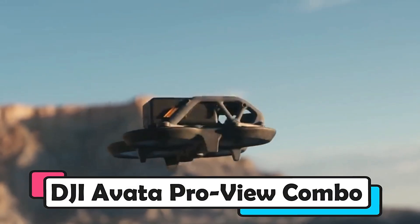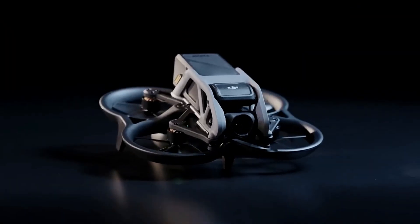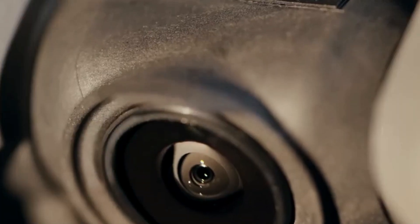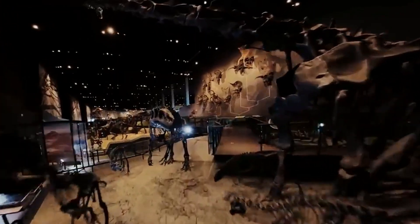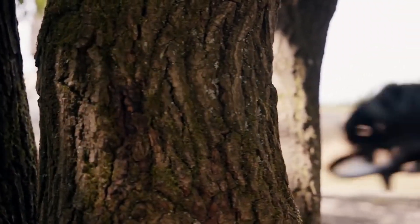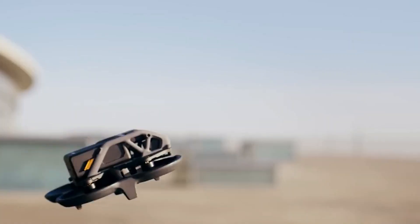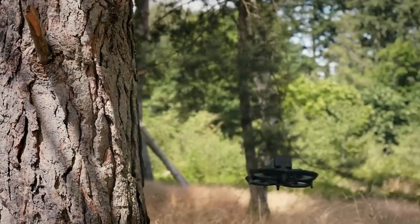DJI Avata ProView Combo. The DJI Avata ProView Combo drone offers a captivating drone experience with a range of innovative features. Through the inclusion of DJI Goggles 2, users can enjoy an immersive first-person view as the drone glides through the skies. It excels at capturing 48-megapixel still images and up to 4K video at 60fps, featuring a wide 155-degree field of view.